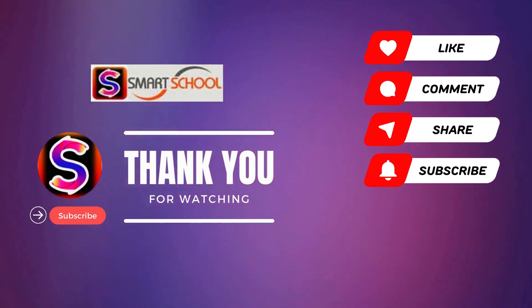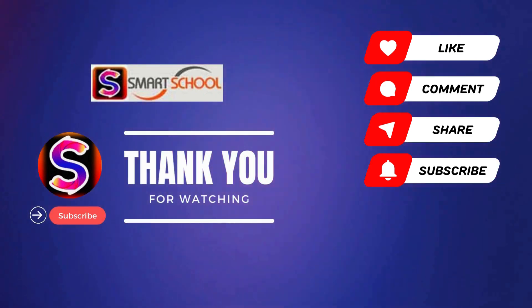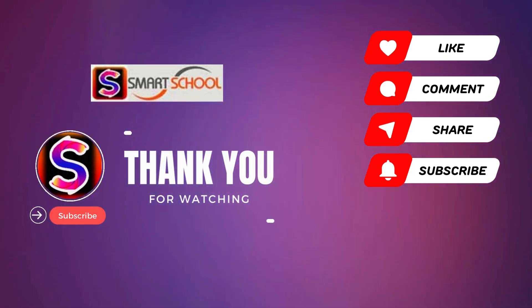Please subscribe and press the bell icon. Please be our member to support us. Thank you.